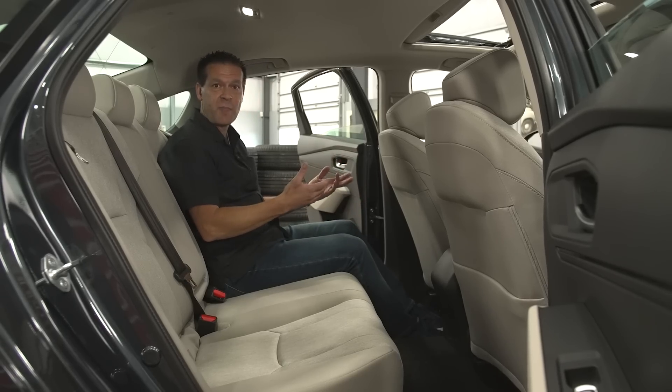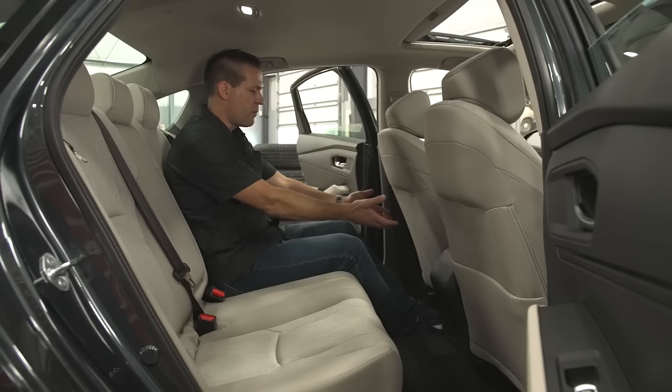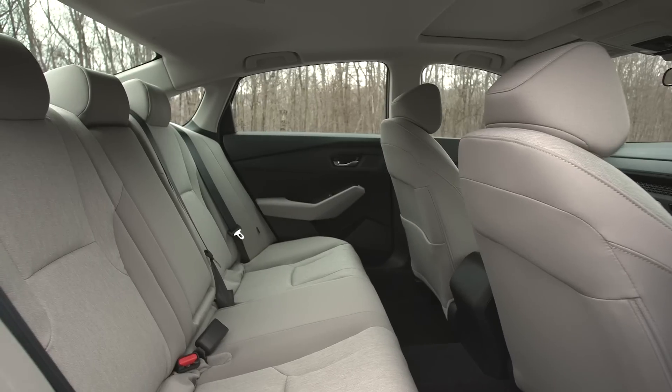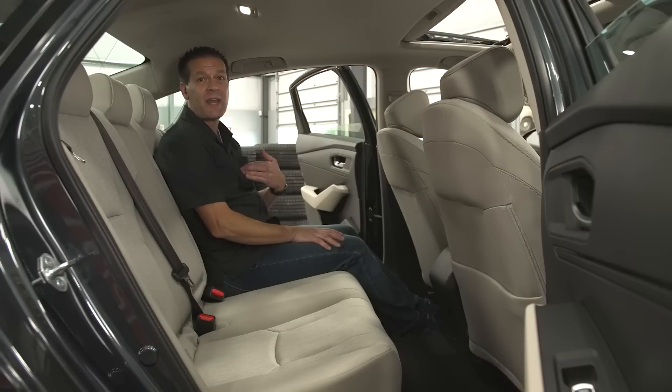But back here, it's actually not too bad. Headroom might be a little tight for people who have longer torsos, but look at how much knee room there is. There's lots of foot space, and a lot of seats these days don't have great under-leg support, but it's pretty comfortable. I could spend hours back here, I think.